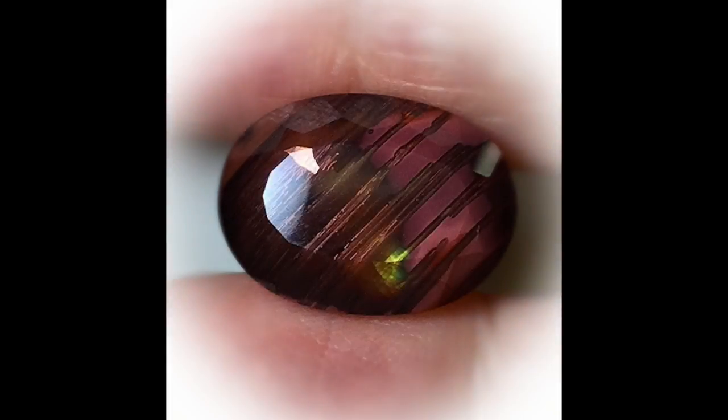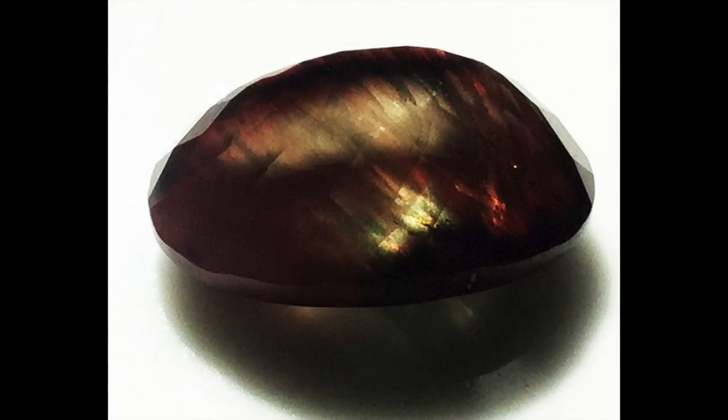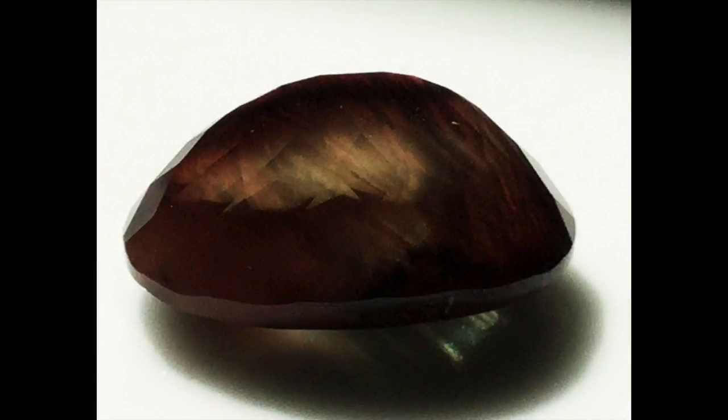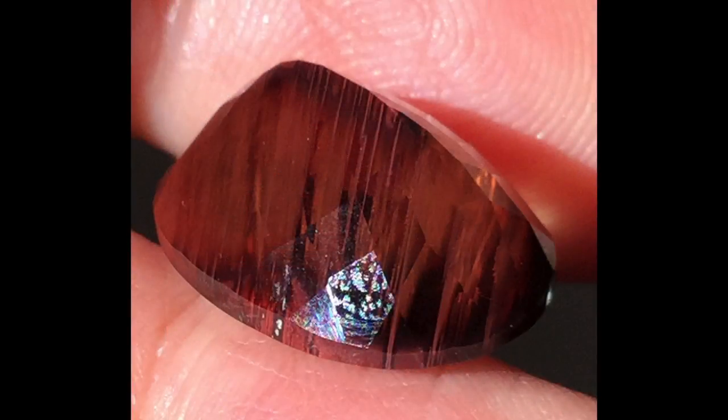Hi there, I had to do a video — I could probably type all the things I wanted to say about this stone, but it's quicker to talk. So here is a sunstone, an Oregon sunstone, and it's definitely one of the most unusual pieces I've ever had in my collection.